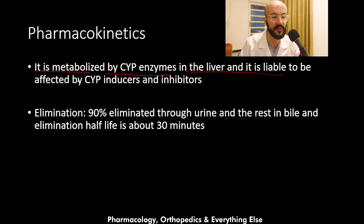Melatonin is liable to be affected by cytochrome P450 inducers and inhibitors. When a person takes melatonin alongside a CYP450 inducer medication, this leads to lower levels of melatonin in the blood. Conversely, if the person takes melatonin with a CYP450 inhibitor, there are higher levels of melatonin in the blood.